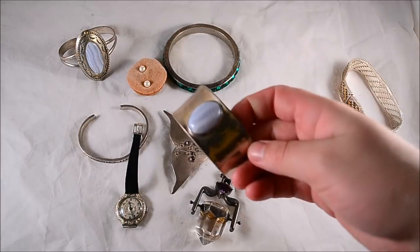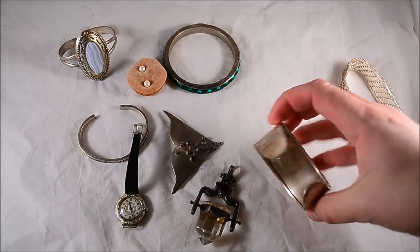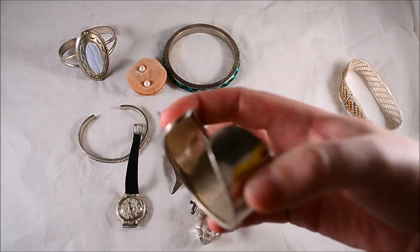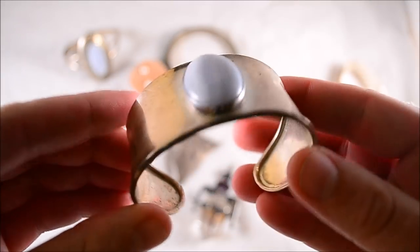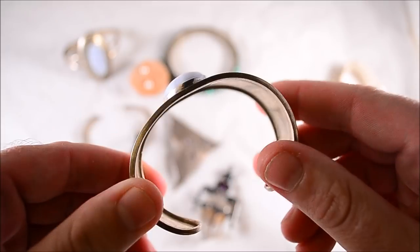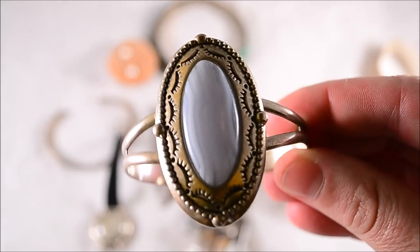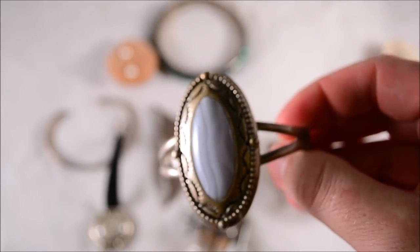A cuff bracelet marked Mexico 925 — not signed with a designer but a nice cuff. Paid fifteen for it, fair enough. Then another similar one with a nicer stone, a nice big cuff bracelet — paid twenty for that one.